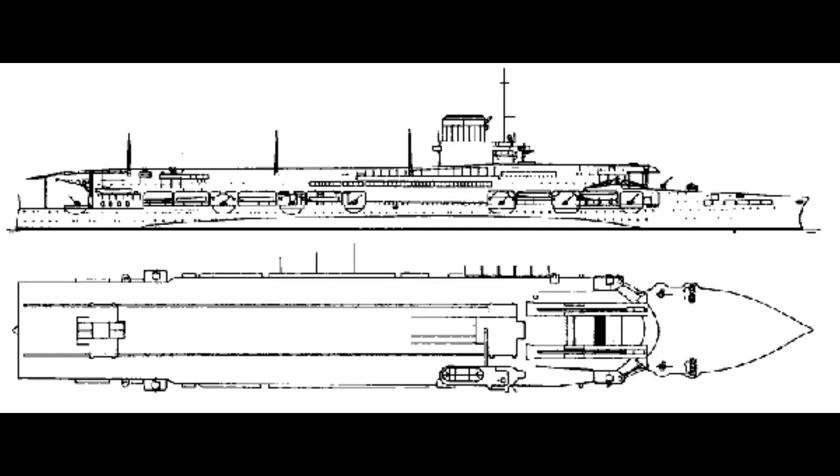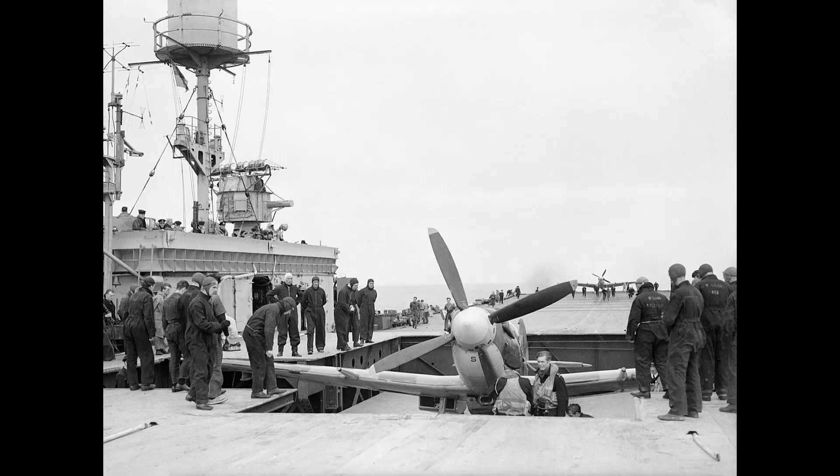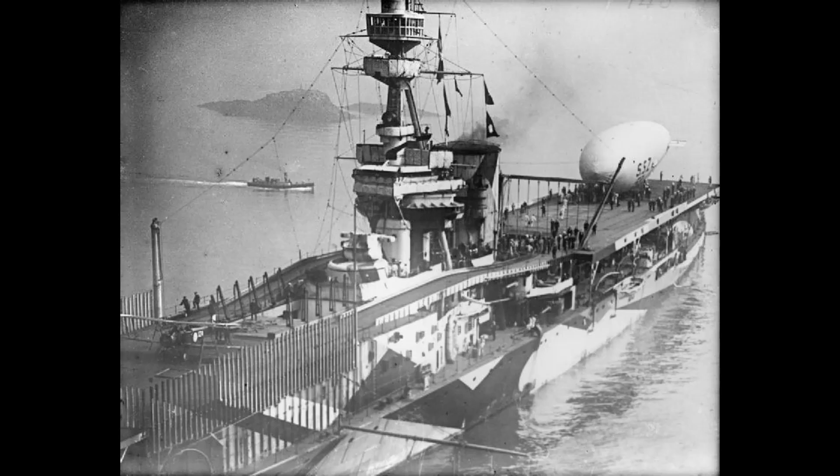Her half-sisters Glorious and Courageous began conversion into aircraft carriers as Furious was almost complete. These two ships received an island with funnel when they were completed, compared to Furious. Furious was extensively used to evaluate aircraft landing and handling procedures, including the first carrier night landing in 1926. In its original carrier configuration, Furious had two small flight decks — one for launching and one for landing aircraft.